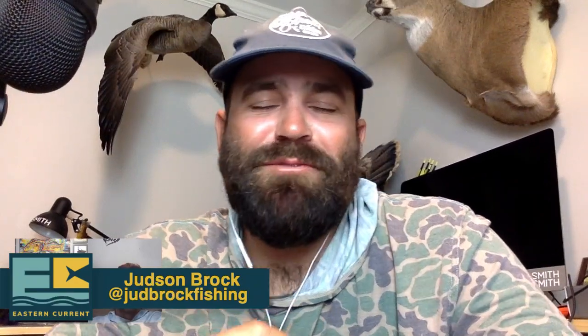What's going on guys? Welcome to another episode of Eastern Current. Tonight I've got Cap Mike and Cap Nazion here. We're going to talk about spring fishing patterns inshore — trout, redfish, flounder, all of it.